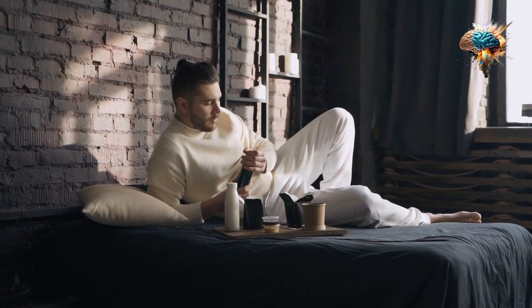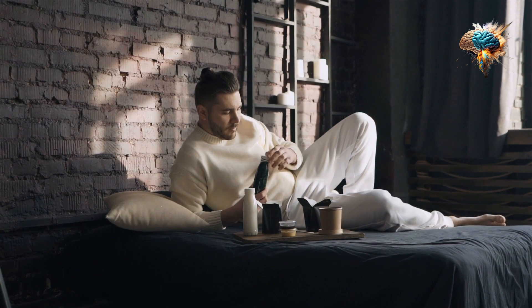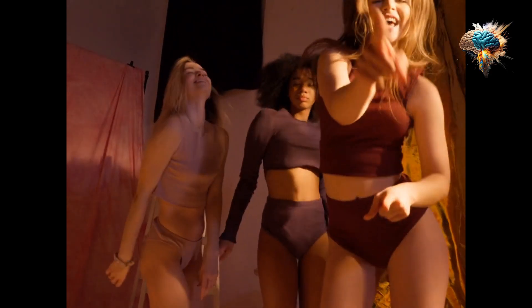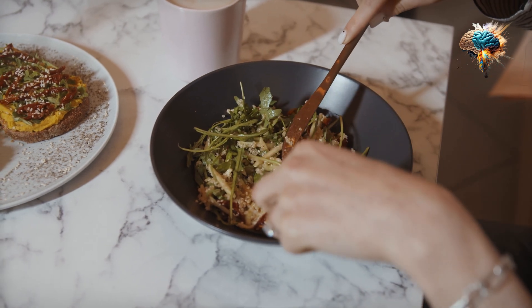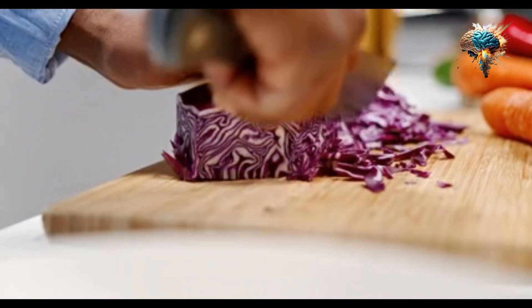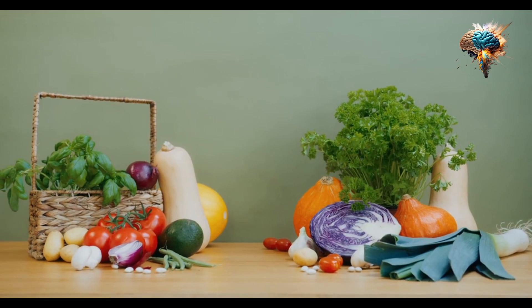For those who prefer snacking, roasted chickpeas are a fantastic option. Simply toss cooked chickpeas in your choice of spices and a little oil, then roast them in the oven until crispy. You'll end up with a protein-packed, crunchy snack that's perfect for curbing hunger between meals or as a post-workout treat.